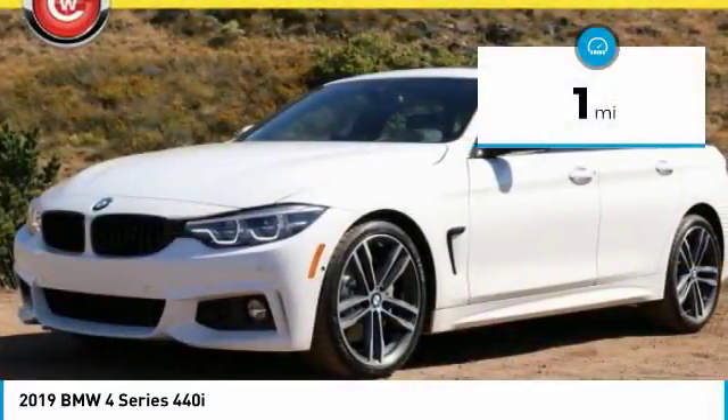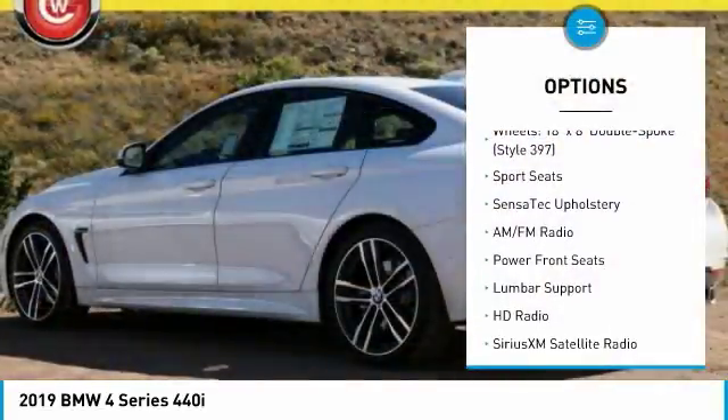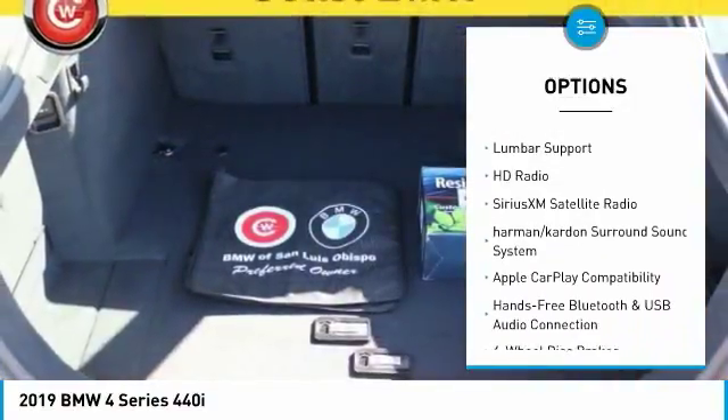This vehicle has less than 100 miles. Here are some of this vehicle's great options: power passenger seat, power lift gate, traction control, navigation system.